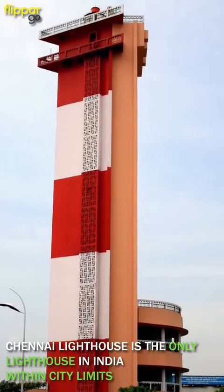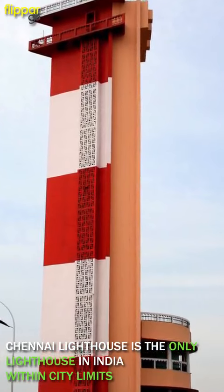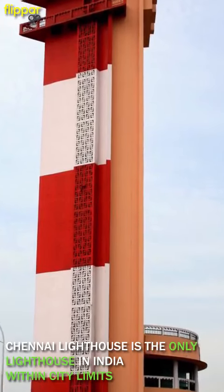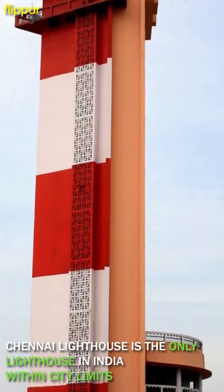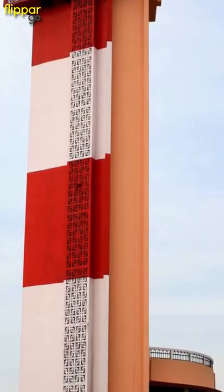Chennai Lighthouse is one of 13 lighthouses in India designated as heritage centers of the maritime history of India. This lighthouse, located at the southern end of Marina Beach in Mylapore, is the only lighthouse in India within city limits.